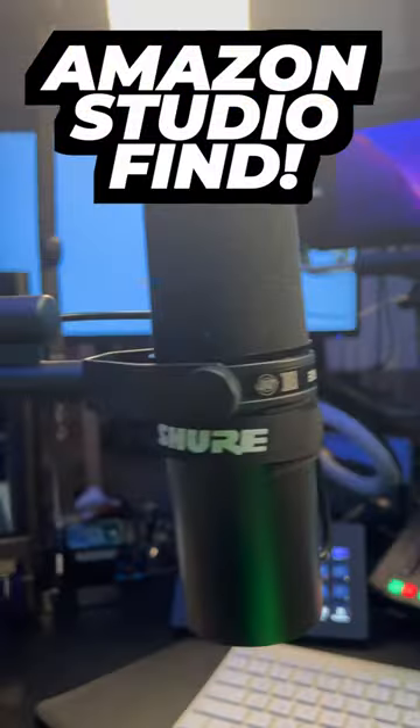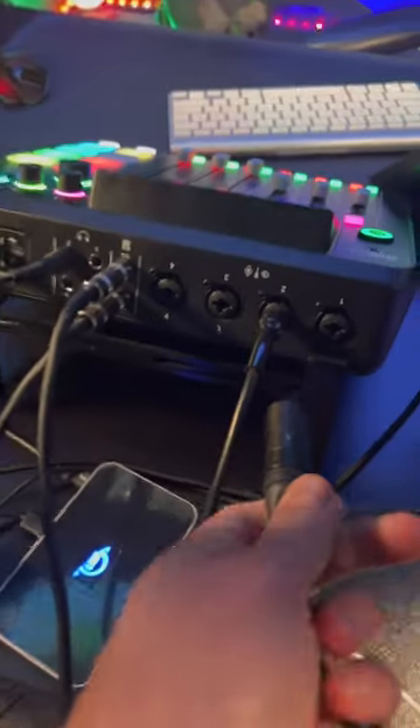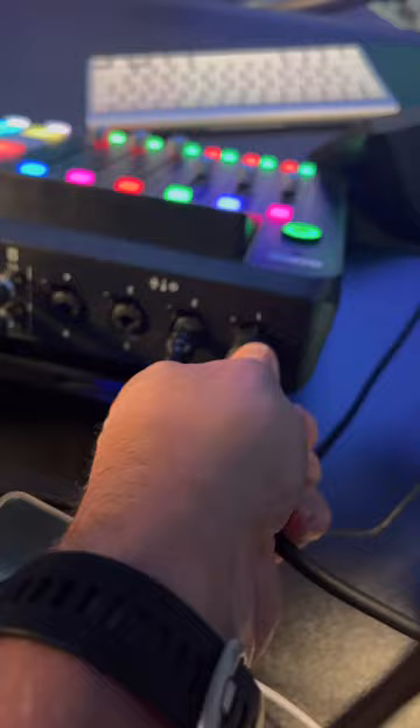Amazon Studio Find. Introducing the legendary Shure SM7B, the ultimate microphone for all your audio needs. Whether you're recording a podcast, showcasing your vocal prowess, or delivering a captivating virtual presentation, the SM7B's got you covered.